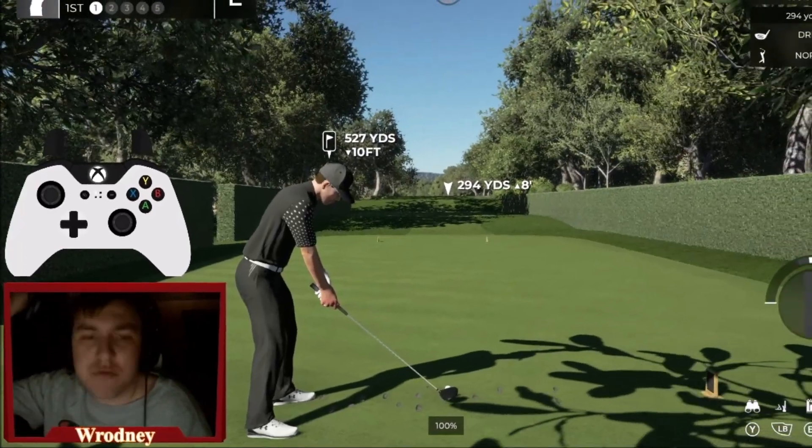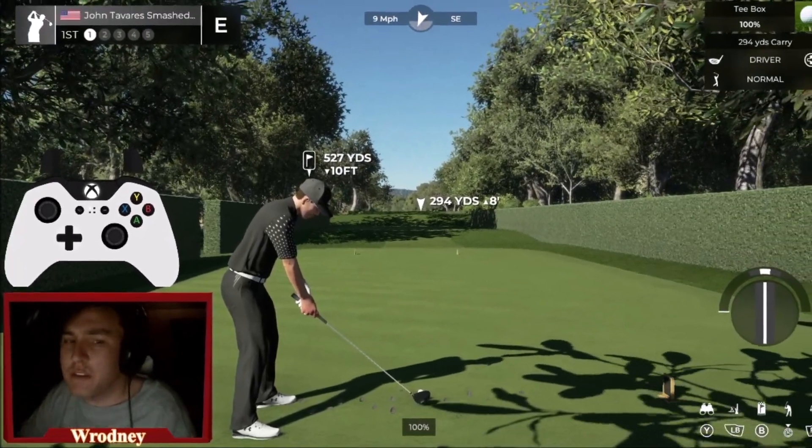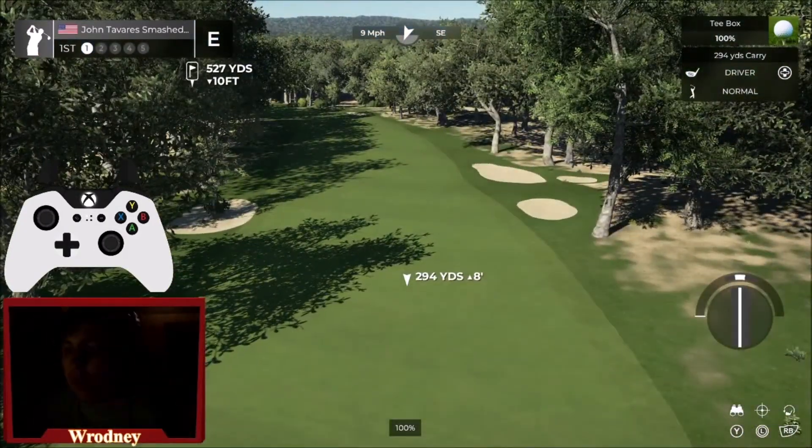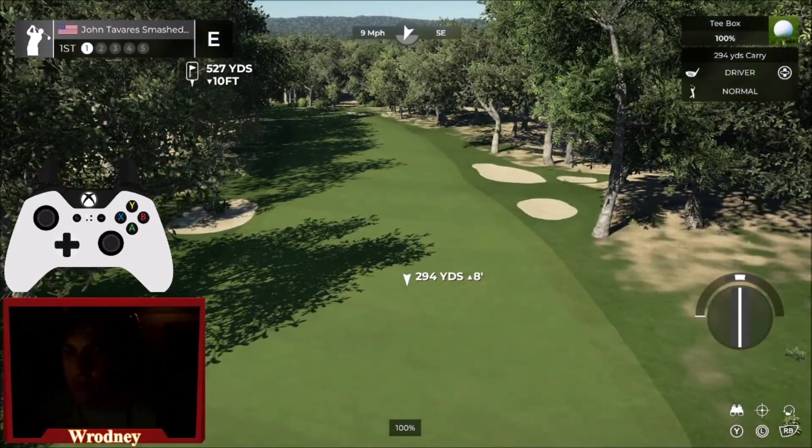What's going on guys? It's Rodney here today, back with a brand new video on my channel. In today's video, we are going to be checking out the black course at Heather Ridge.